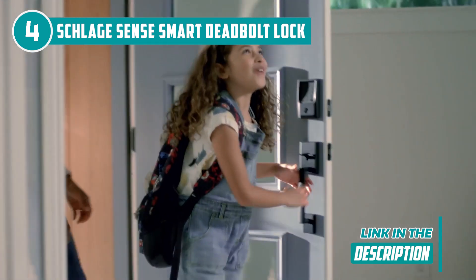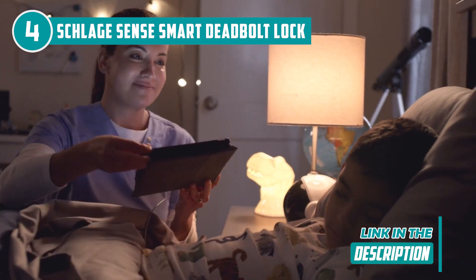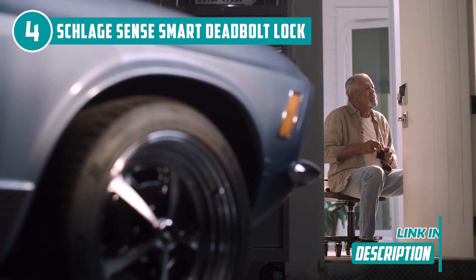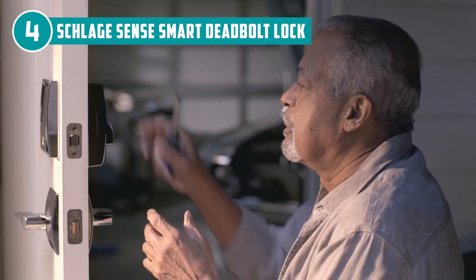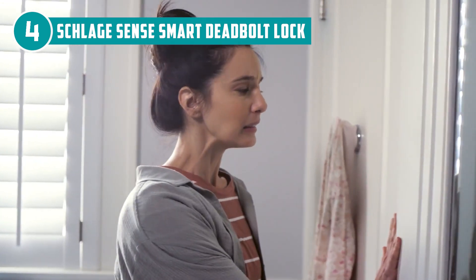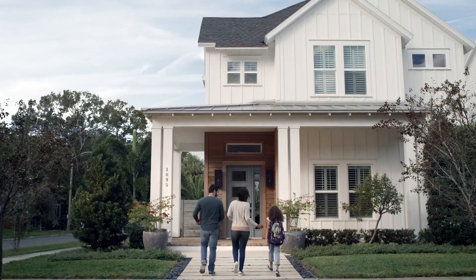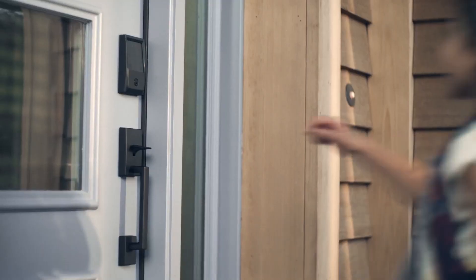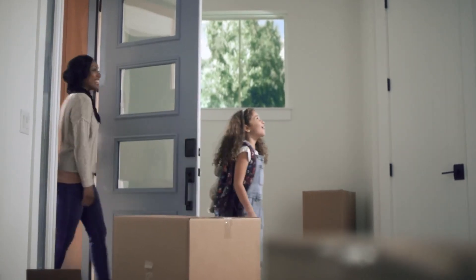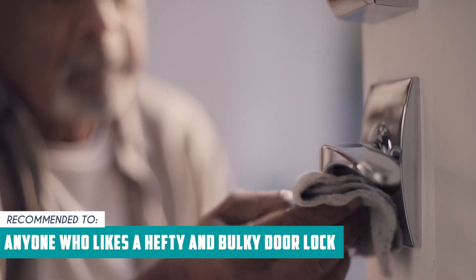One of the best things about this product is that it has an alarm built into the deadbolt. This alarm can be used as a chime to let people inside the house know when the door opens or closes, and it can also make the lock ring if someone tries to break in. Since it's powered by four AA batteries, the lock uses Bluetooth to connect to HomeKit while consuming little energy. One downside is that since the Sense relies on Bluetooth, it could take a while before the lock secures or unlocks your door after receiving a command. The TrustedShoppingEye team recommends this to anyone who likes a hefty and robust door lock.